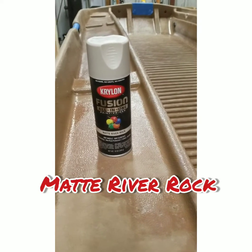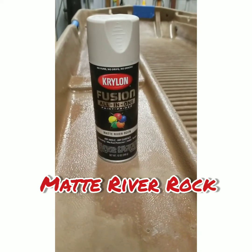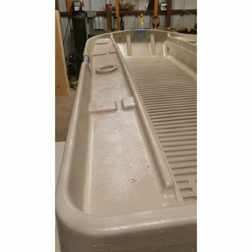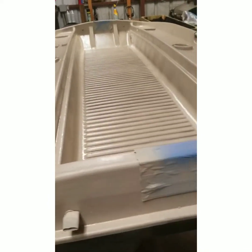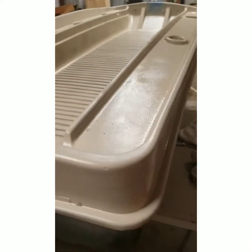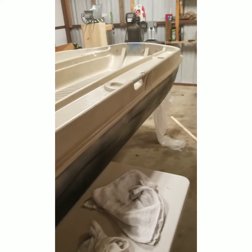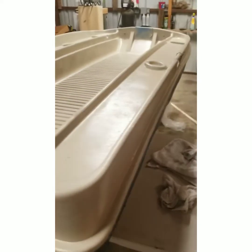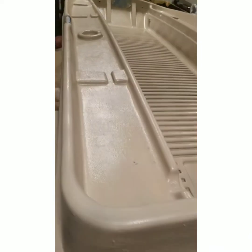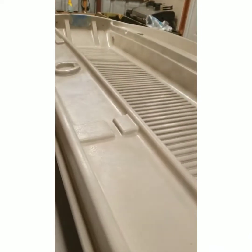This is the paint I decided to use — I got it from Lowe's, it's called Matte River Rock. Here's what the boat looks like after three cans of that spray paint. I think it looks really good — ten times better than what it used to look like. At the same time, it's just a boat for the pond so it doesn't have to be perfect, which it's not, but it's good enough for me.